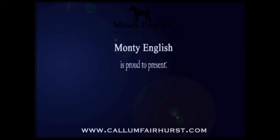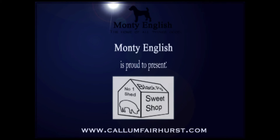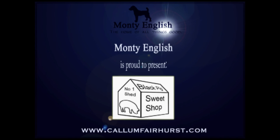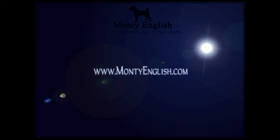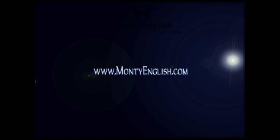Hi, Monty here. Today it's my pleasure to present to you Black Pig Sweetshop. It's a great enterprise founded by one of Britain's top up-and-coming entrepreneurs, Callum Fairhurst. You can find out more on his website, callumfairhurst.com, or follow him on Twitter at Black Pig Sweets. We'll see you next time.